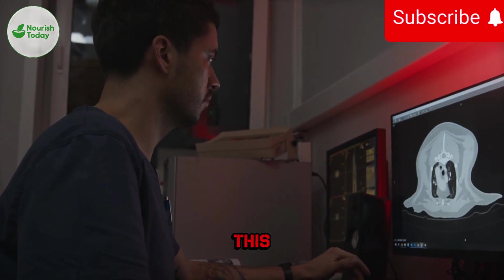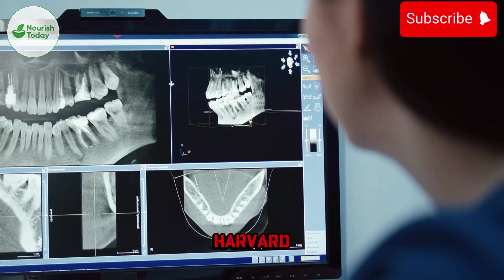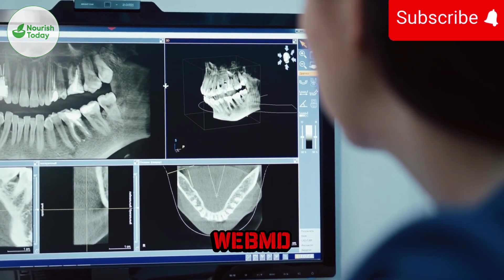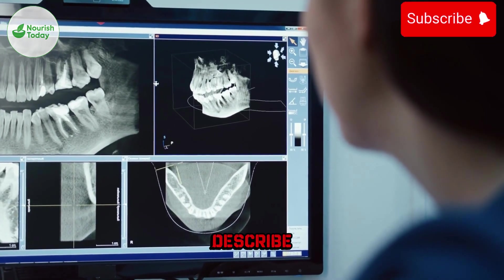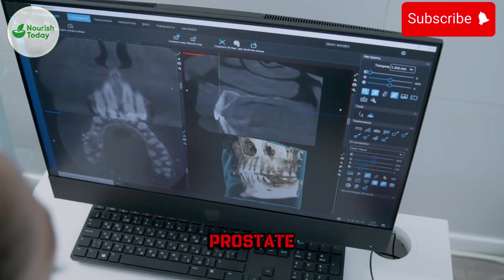This is why major health systems like Cleveland Clinic, Mayo Clinic, Harvard Health, Healthline, and WebMD all describe PSMA PET as one of the most powerful tools for modern prostate cancer imaging.